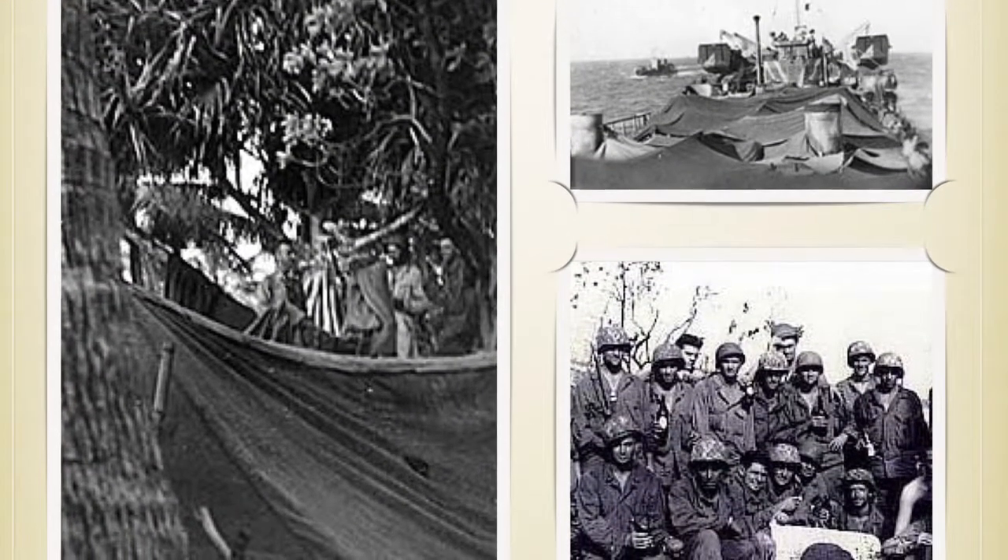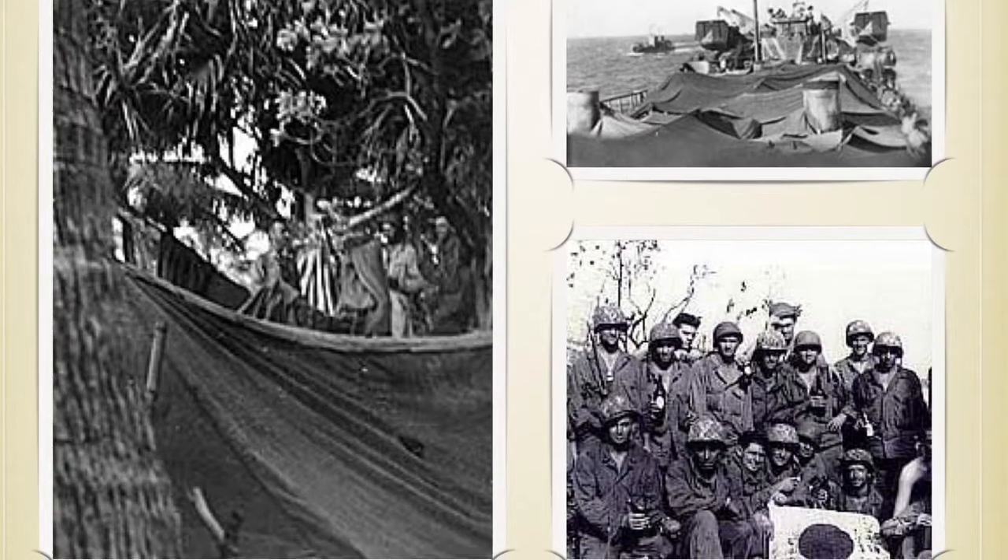Here are a few images of what life looked like for the U.S. troops during this war.